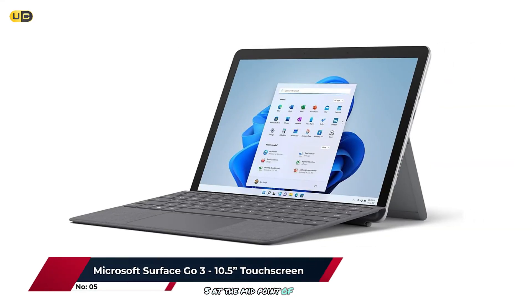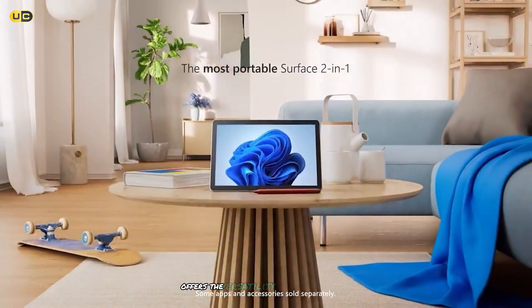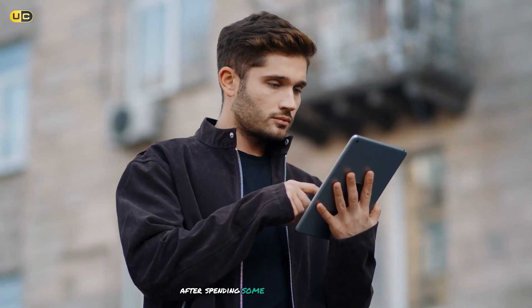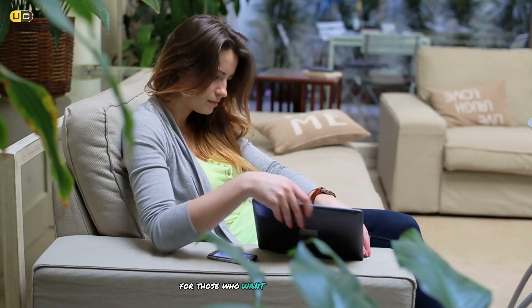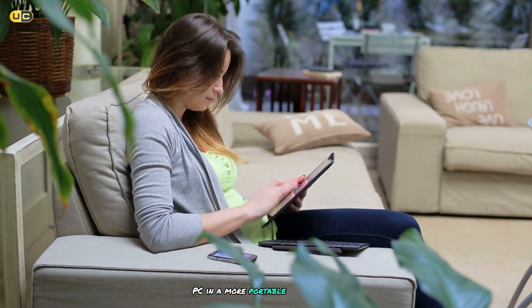At the midpoint of our list at number 5, we have the Microsoft Surface Go 3. This 10.5-inch laptop hybrid offers the versatility of Windows 11 in a compact, lightweight package. After spending some time with this device, I can confidently say it's a solid choice for those who want the functionality of a full Windows PC in a more portable form factor.